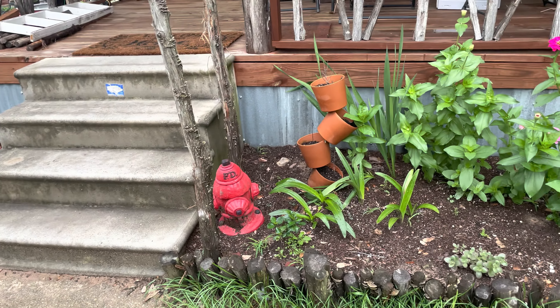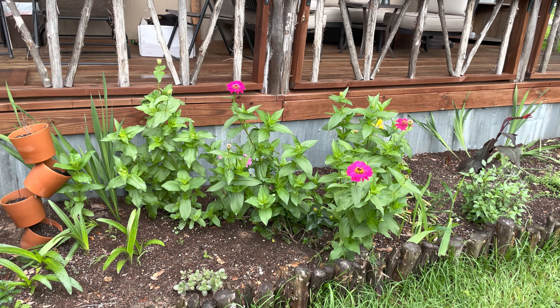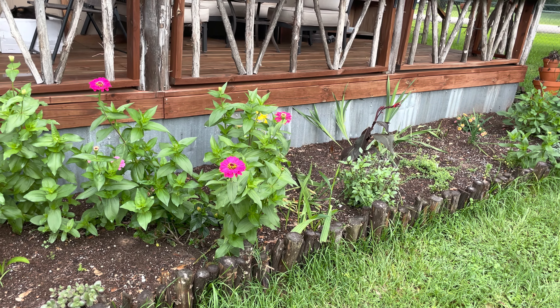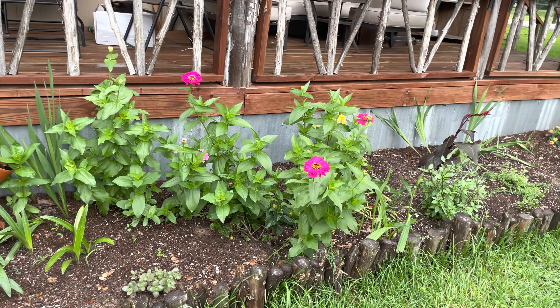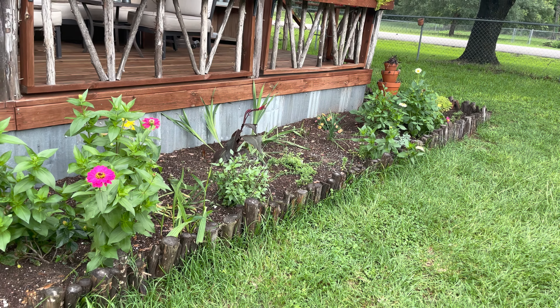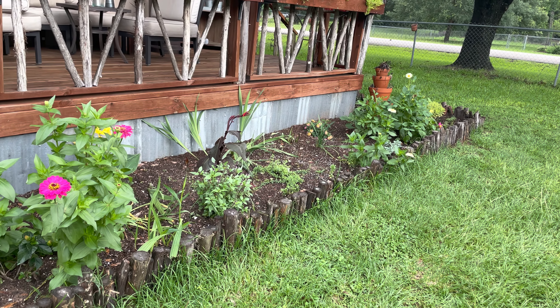Last year I had squash and zucchini planted in this bed — tons and tons of squash bugs — so I pulled them out and planted zinnias. These are all volunteers from last year. I have some dahlias down right there — pretty, pretty dahlias.